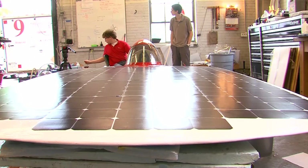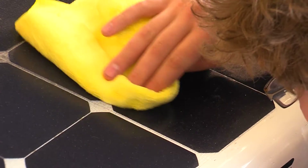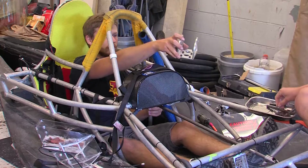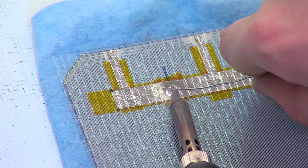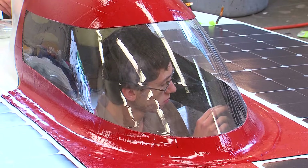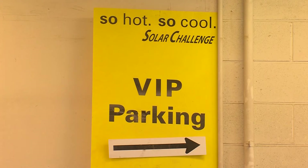But those little things will come up big if Team Prism wants to do well this summer. They'll first race around a Formula One track in Austin, Texas. Successful teams will qualify for the eight-day, 1,700-mile race from Austin to Minneapolis, a route that will take them right through Ames on July 26th.